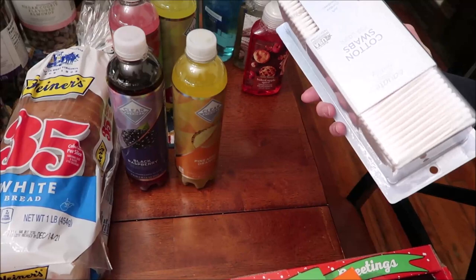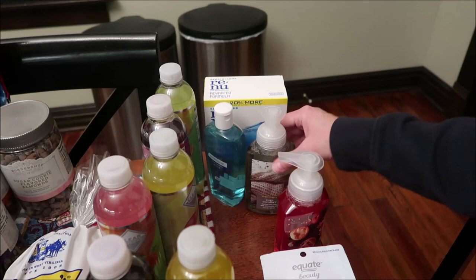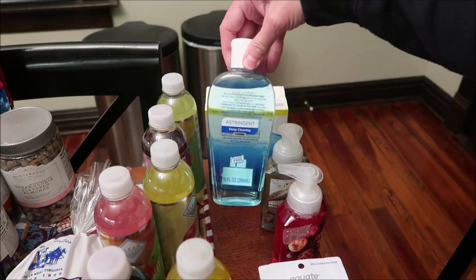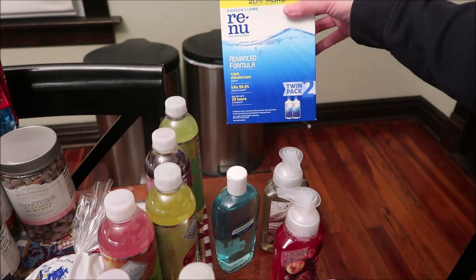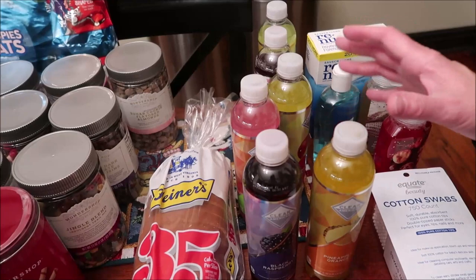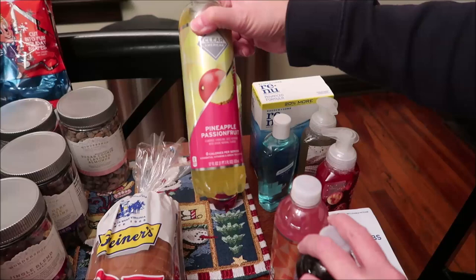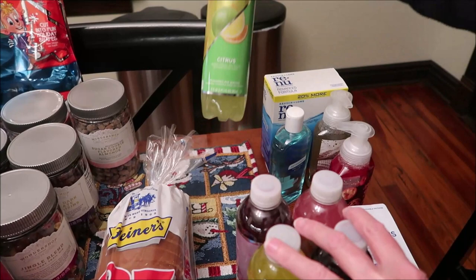We also bought cotton swabs — Q-tips is what I call them — and some hand soap called Baked Apple Spice from Scent Theory, which I've never bought before, and a Cozy Comfort scent. I also use this Equate sea breeze astringent on my face. Kevin needed some more saline. Then Dennis on Instagram sent me a picture of some Clear American waters and I was able to find six flavors: pineapple orange, black raspberry, kiwi strawberry, pineapple passion fruit, huckleberry, and citrus.